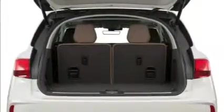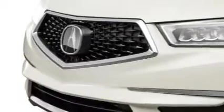The third row is really for little kids, and my 11-year-old was not at all happy downgrading from a 10-year-old Sienna's third row to the one in the 2017 MDX.